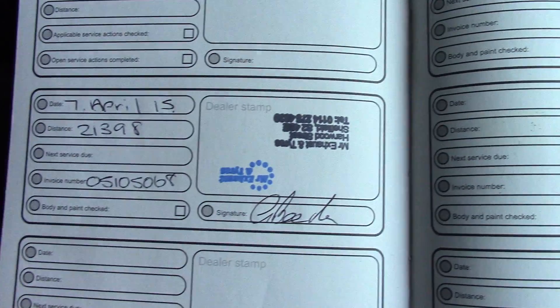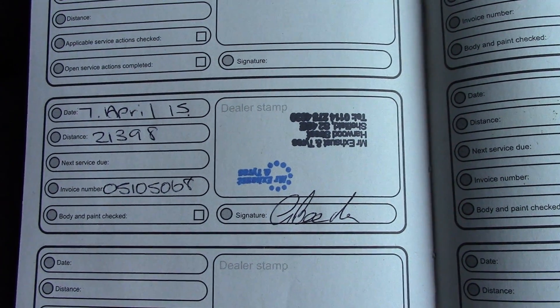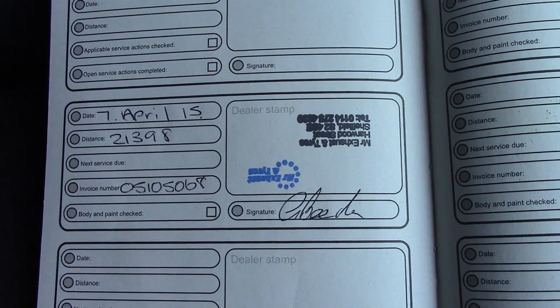Over here we have the service history for the vehicle, and like all of our vehicles this one comes fully valeted and prepared.